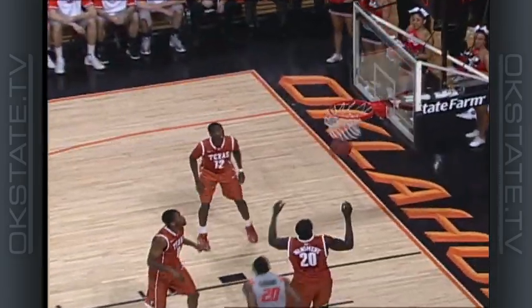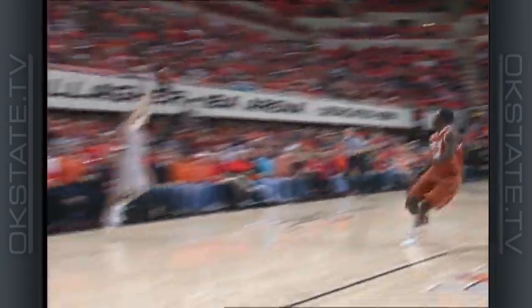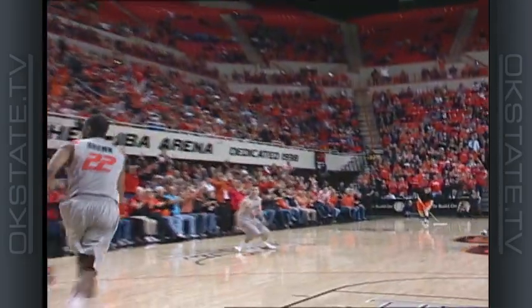Brown to Texas, picks it up, bounce pass to Page right side, fall-away six-footer, good. Just hanging in the air long enough. Three left wing, missed it short — rebound to Cobbins of Oklahoma State. Long pass down the floor to Page right wing, one dribble, open three, got it. They call it a two-pointer for Page; he has 33 points.